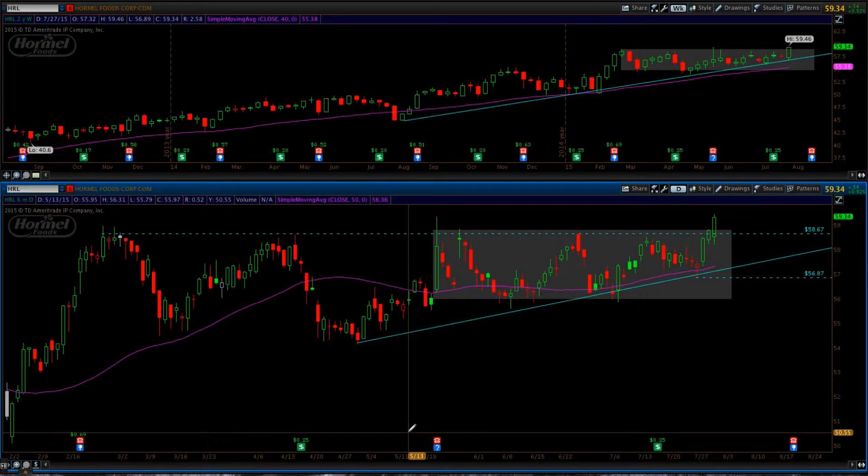So that's the trade in Hormel — purchasing at tomorrow's open with a stop somewhere around 56.75 is the way I'm playing it. Again, earnings aren't until the middle of August.